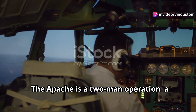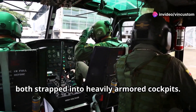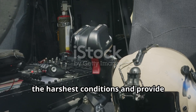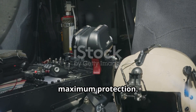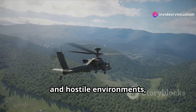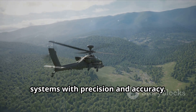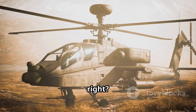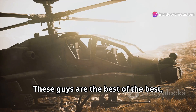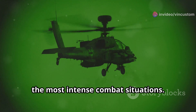The Apache is a two-man operation — a pilot in the back seat and a gunner in the front, both strapped into heavily armored cockpits designed to withstand the harshest conditions and provide maximum protection. The pilot handles the flying, navigating through treacherous terrains and hostile environments, while the gunner operates the weapon systems with precision and accuracy. Talk about a high-pressure job. Every mission requires split-second decisions and flawless execution. These guys are the best of the best, highly trained to handle this beast in the most intense combat situations.